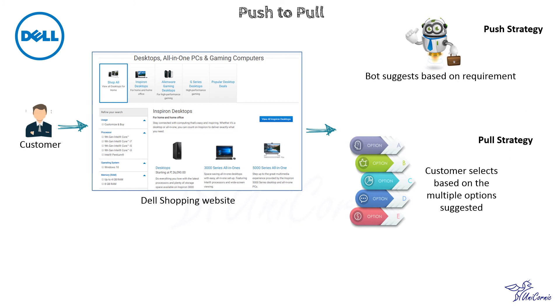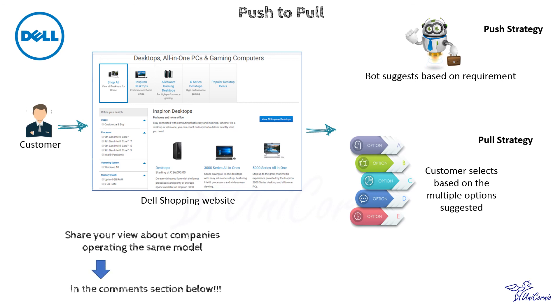To implement the push-to-pull business model successfully, it is imperative to examine carefully each step of the value chain and to establish the optimal points at which to integrate and interface with the customer in order to attract them to the company's offering. Friends, share your views in the comment section below. Where have you noticed the application of this pattern or any variant of this pattern? Looking forward to your views.